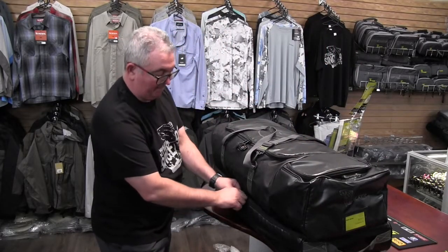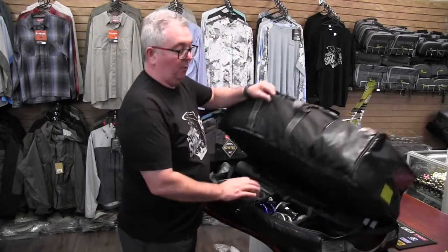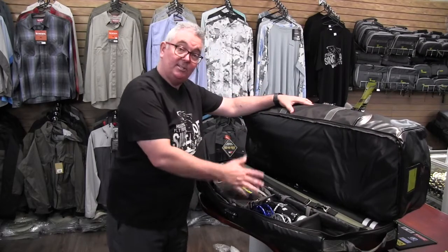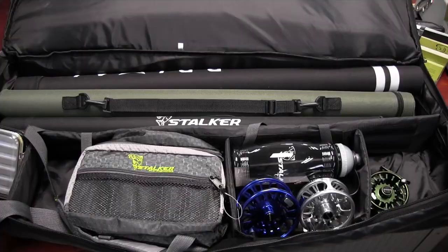The bottom compartment is also an area which is ideal for your rods. You might have vests, backpacks, fly boxes, reels, whatever you need. And just to give you an indication, that's a ten and a half foot rod, a ten foot rod and a nine foot — they all fit pretty easily there.